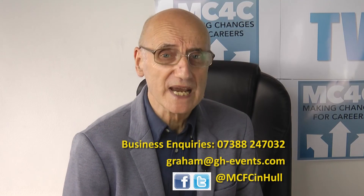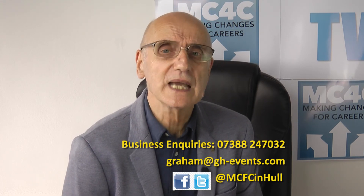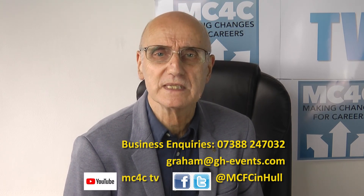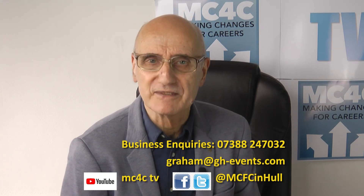If you need any further help you can phone, text or email us, or contact us on social media, and catch all our business and employment related info videos on YouTube. Thanks for watching and stay safe.